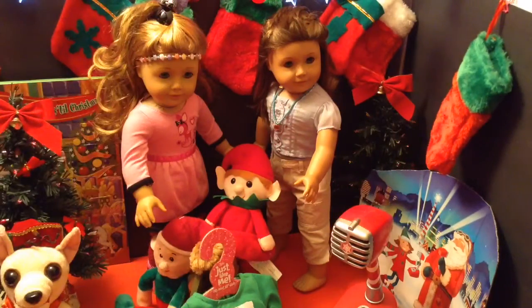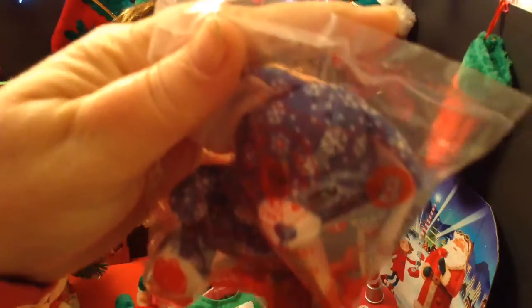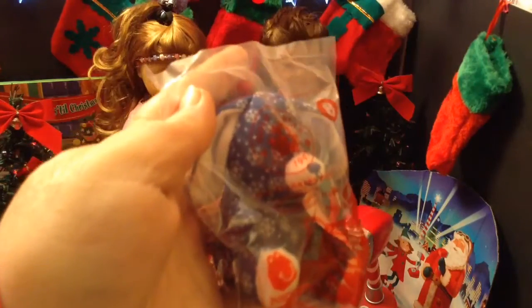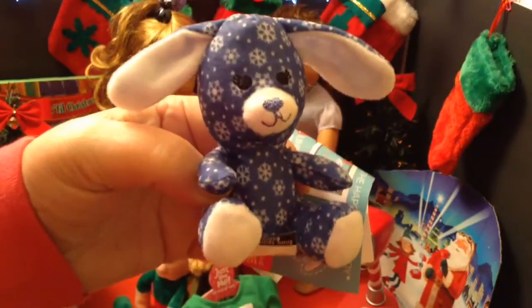Let's see the second item out of here today. That is a Build-A-Bear Snowflake Bunny from McDonald's. I thought they were so cute I had to get another one. Let's open that up — and that is very, very cute.